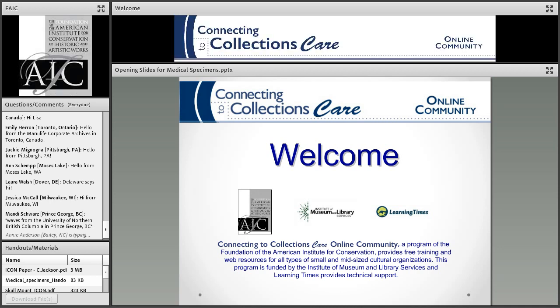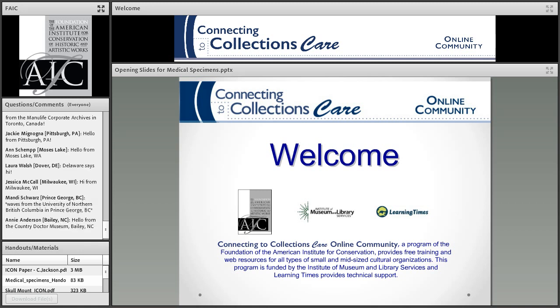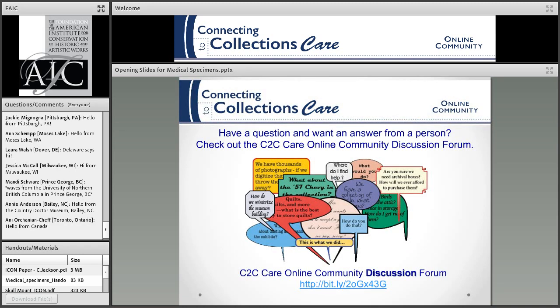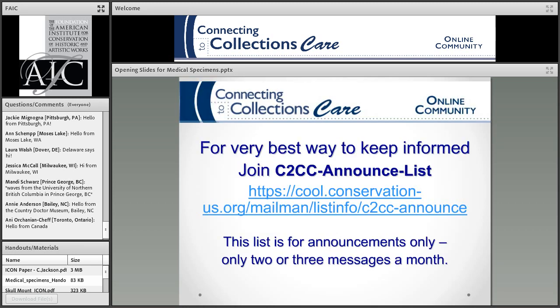Susan Berger from the FAIC: Hi, welcome! I'm glad to see we have lots of people from the East who are taking snow days — we hope you're enjoying the snow. If you have questions about caring for collections, you can always go to our online discussion forum, and you'll get an answer from a real person quickly. Feel free to use that service.